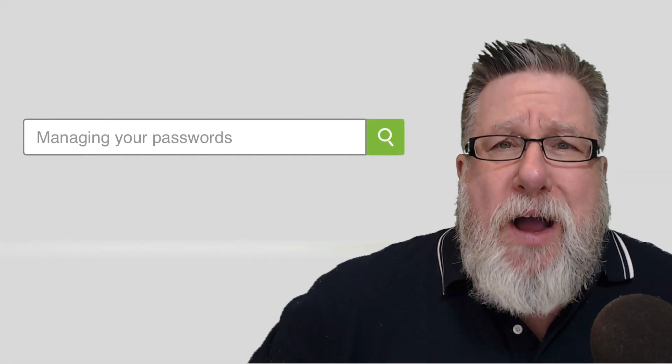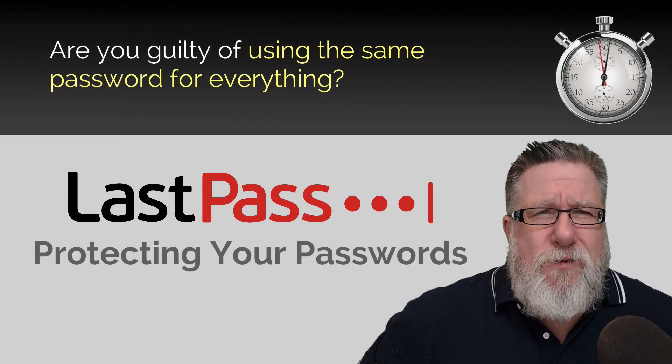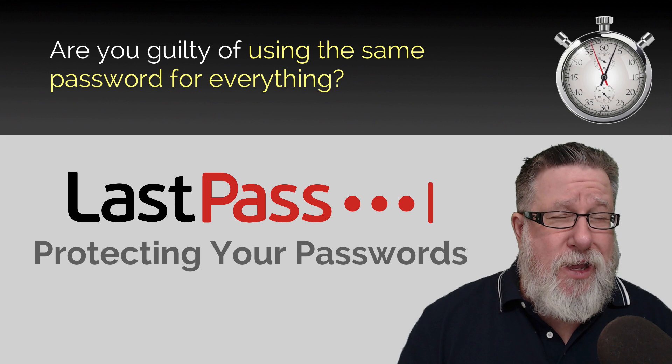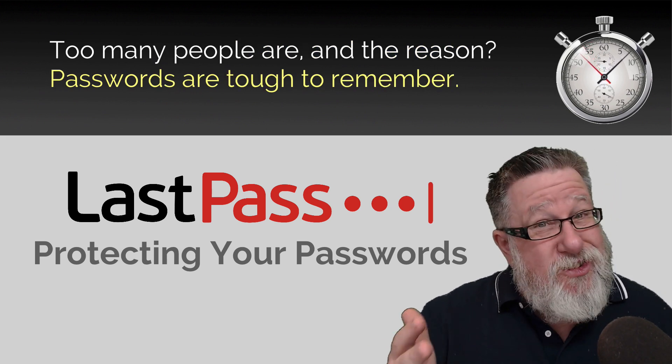Steve Dotto here. Today on the One Minute Tech Tip: Managing Your Passwords. Are you guilty of using the same password for everything? Far too many people are, and the reason is passwords are just tough to remember.